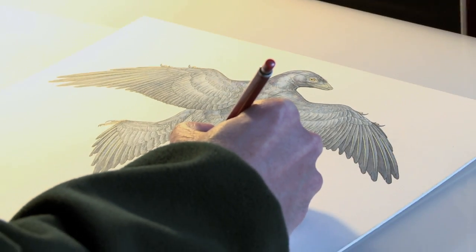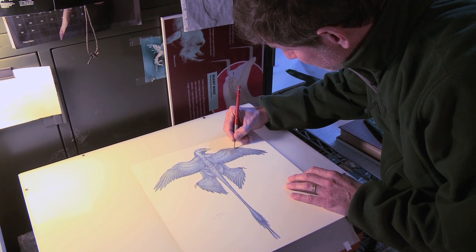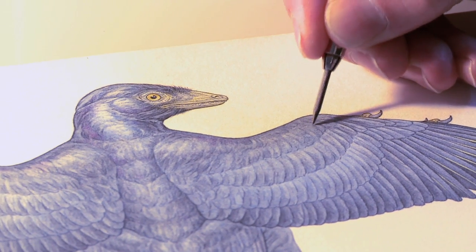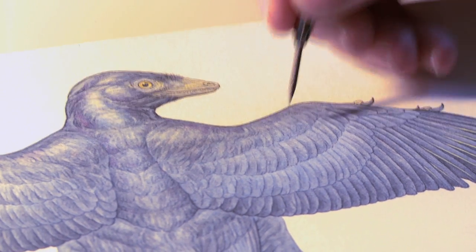If you saw it today, superficially you may think that you're looking at a crow-sized or pigeon-sized bird. But you'd instantly know after that that this is something very unusual. It's very exciting to feel like I may be somewhat close to visualizing what this animal may have looked like.